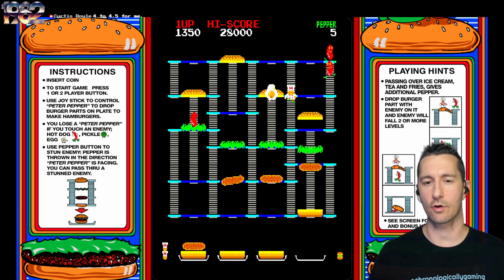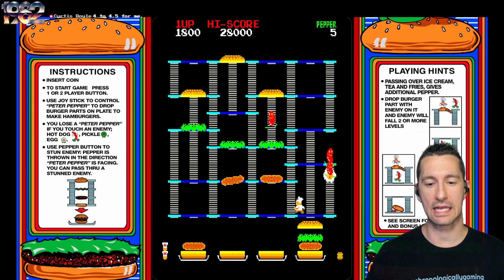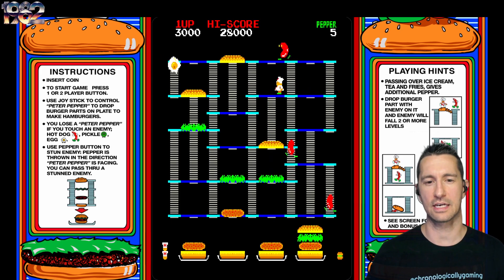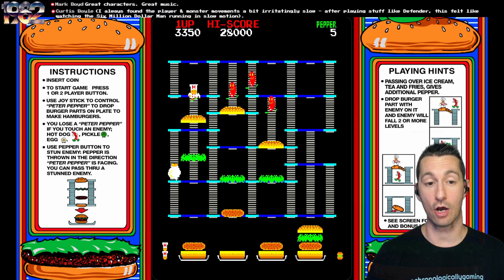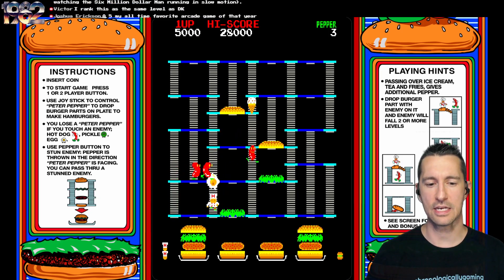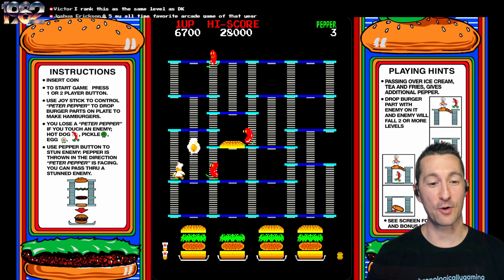I consider this arcade game a staple of an arcade. If you want to have a classic arcade game, this should be in there. If this game is not here, I wouldn't consider it a true retro or classic arcade. With the likes of Galaga, Frogger, and Donkey Kong, this one needs to have that place too. It's at the same level as Donkey Kong — that's a big one. The first round's always easy, and as the maps change — I think there's only three map variations — it gets progressively harder.